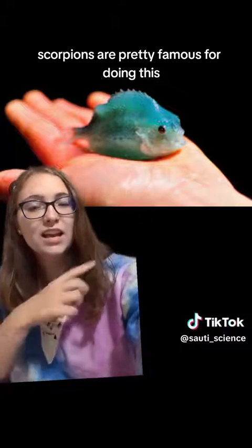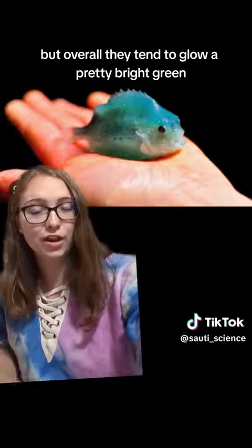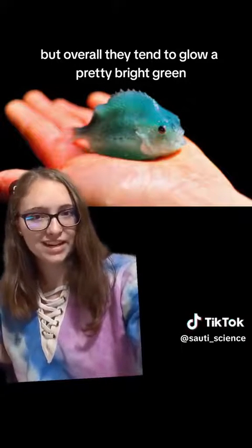Lots of animals do this — scorpions are pretty famous for it. But lumpfish can also, and I think it depends on the species, but overall they tend to glow a pretty bright green, which is cool.